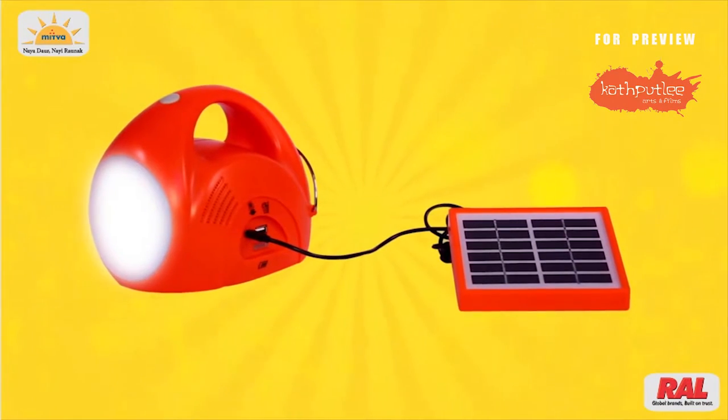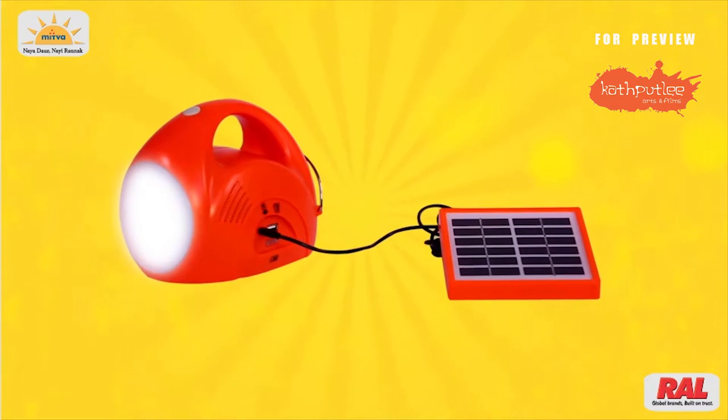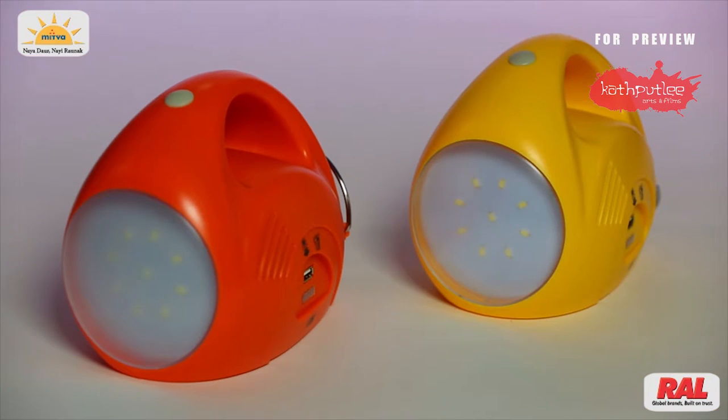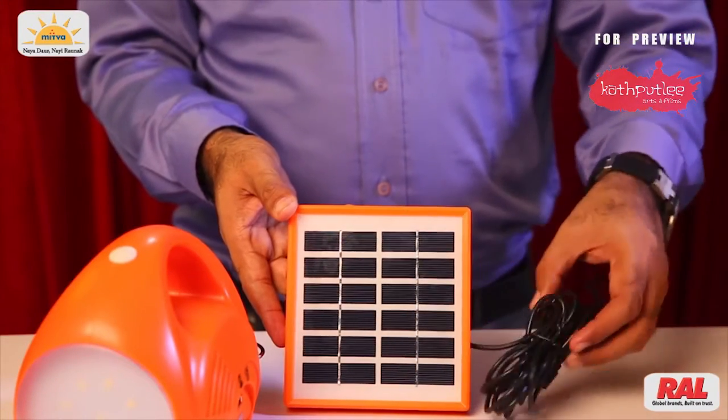Let's have a look at the features of Mitwa Solar Light. It has a tough body which can withstand the calamities of harsh weather. Its high lithium-ion battery gives you battery backup up to 8 to 9 hours. There is a solar panel for charging from solar energy.